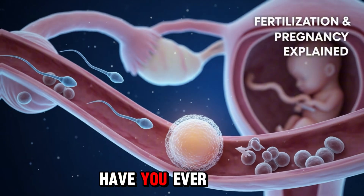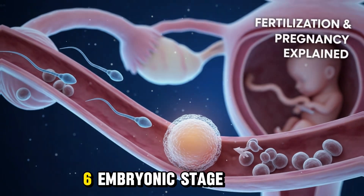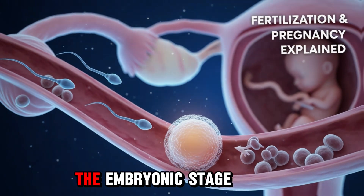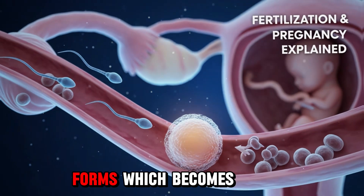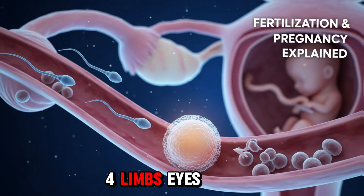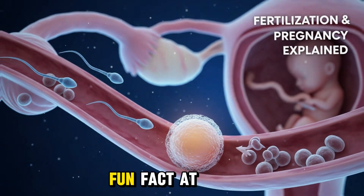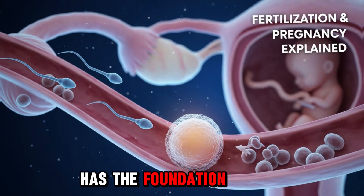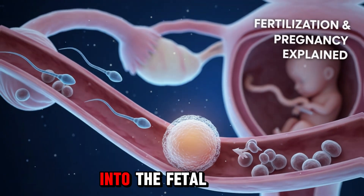Pause and reflect: have you ever thought about how your body knows exactly what to do, without you even thinking? Section 6: Embryonic Stage — Weeks 1 to 8. The first 8 weeks are the embryonic stage, when all major organs begin forming. The neural tube forms, which becomes the brain and spinal cord. The heart starts beating by week 4. Limbs, eyes, ears, and facial features begin developing. Fun fact: at just 4 weeks, the embryo is smaller than a grape, yet it already has the foundation of a human being. By the end of week 8, the embryo transitions into the fetal stage.